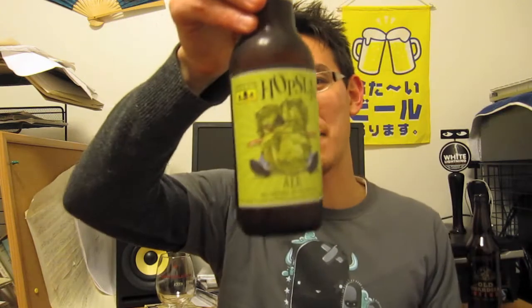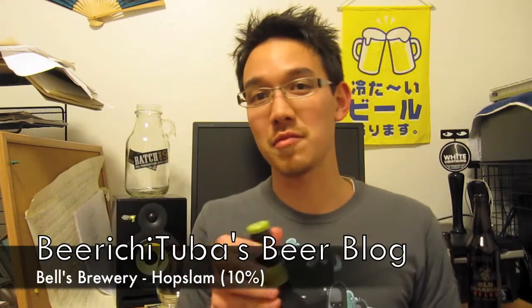Hey BeerTubers! I'm going to be having another Bell's beer that was sent to me by Endosymbiosis, aka Daniel, and that is going to be their Hopslam 2011. It's really awesome of him to send me these beers, so thanks again Daniel.